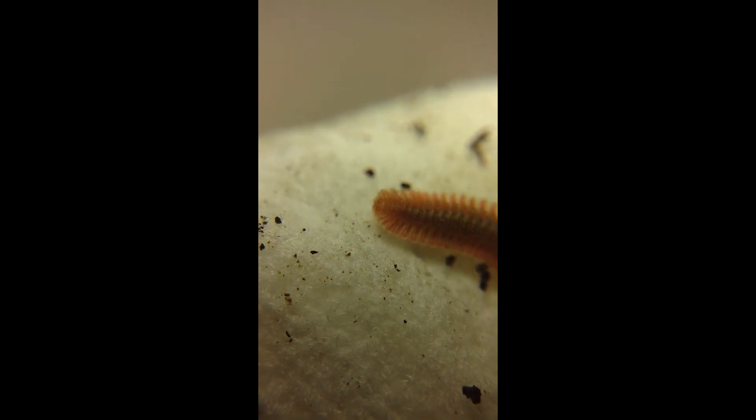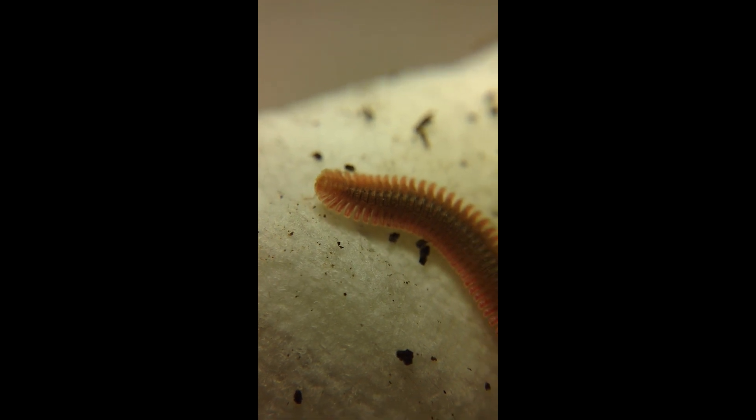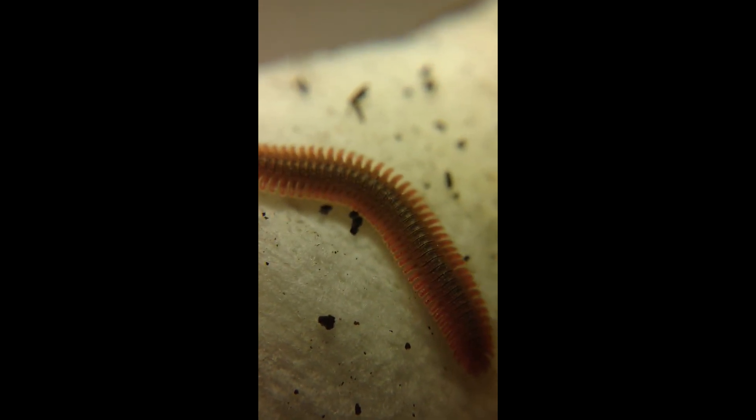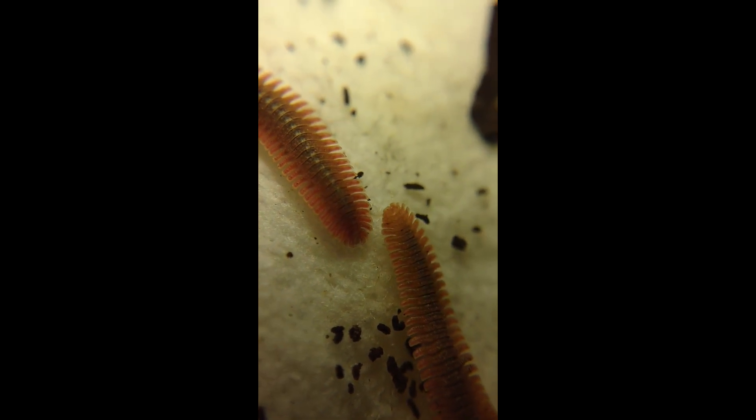Feather millipedes — Brachycide. They don't really get over an inch long. All those flanges coming off the sides of their bodies, so oddly shaped. There you can see the antennae.